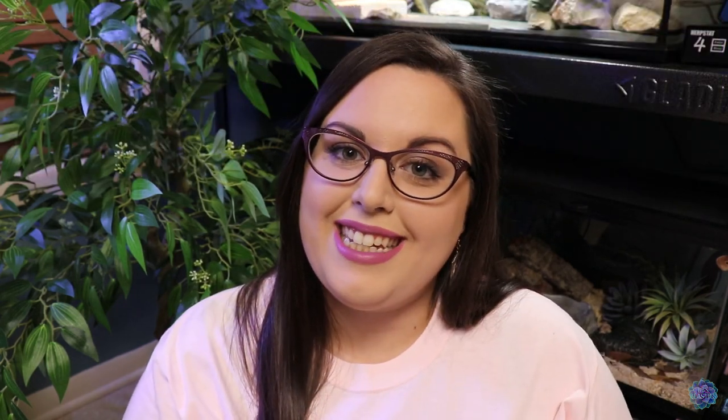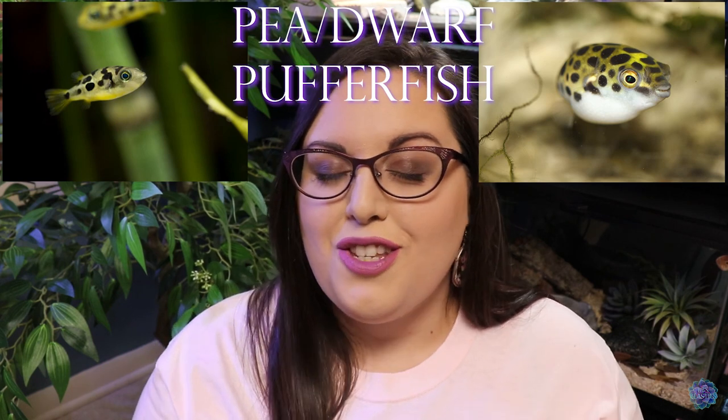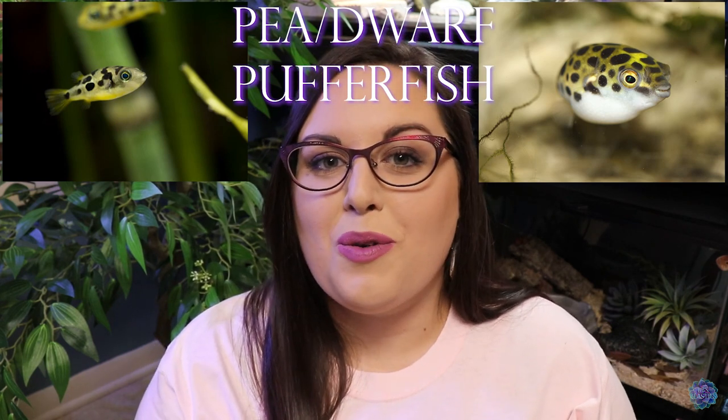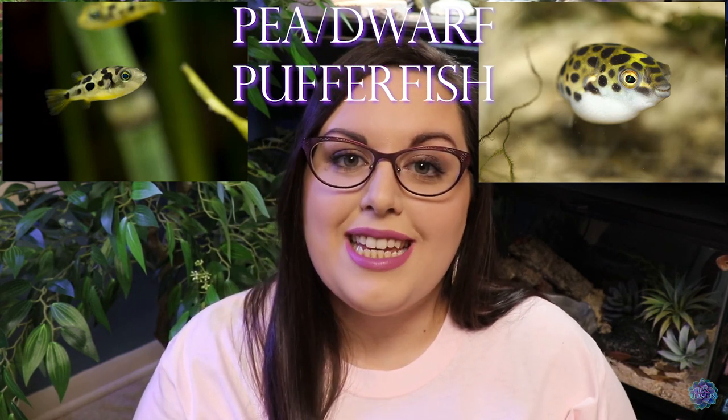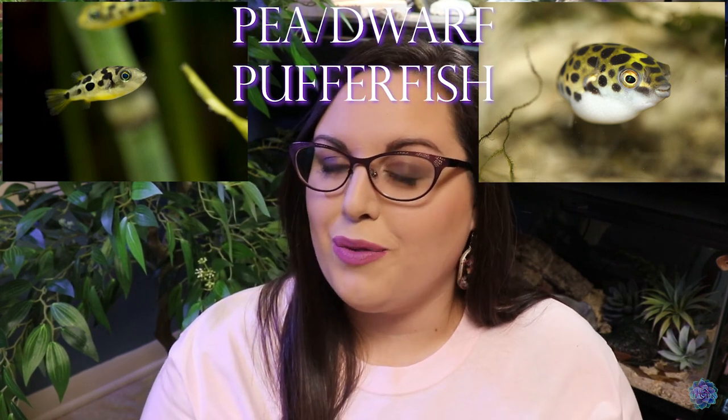Number eight on the list is pea puffers, also called dwarf puffer fish — super tiny, super adorable, and apparently super easy to keep. I definitely want to dip my toe in the puffer side of things because I love saltwater puffer fish as well, but to have this little miniature version in your aquarium is really appealing. I think they may do brackish water, or it might be either freshwater or brackish — I'm not really sure, I haven't done full research on them. I just think they're really precious.